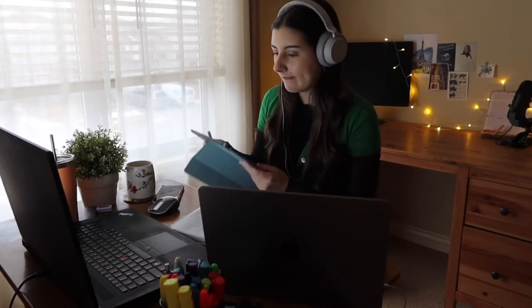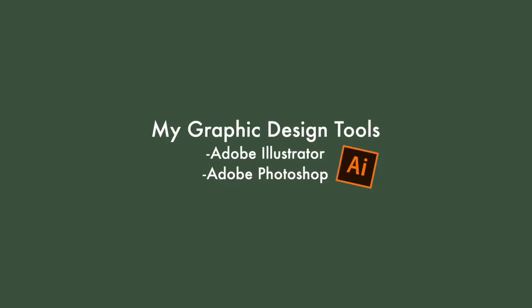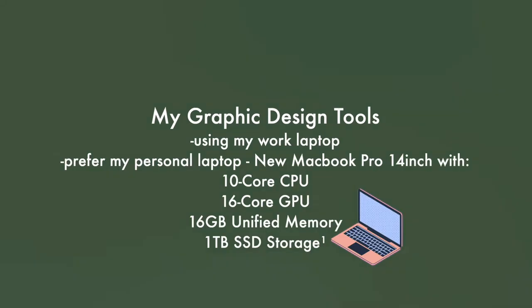After that, I got to do some graphic design work. I couldn't show any detailed look at it as it's technical and work-related. My main graphic design tools are Adobe Illustrator and sometimes Photoshop on my work laptop, but for personal stuff I prefer my new MacBook Pro 14-inch, which runs really smoothly.